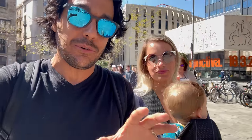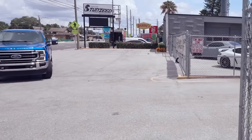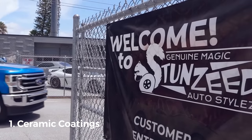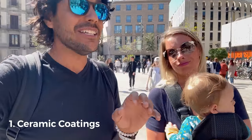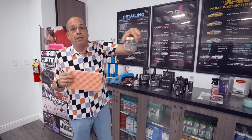Let me preface this list by saying we'll include five links in the description that link to all the products we've talked about today, because we've shot extensive videos that will give you so much more detail. Number one: the very first thing we would do no matter what RV we got is take it straight to Stunzeed and get the ceramic coating done to both the interior components and the outside. Not all ceramic coatings are created equal, and we learned that lesson when John walked us through the multi-stage process of coating everything inside and out.